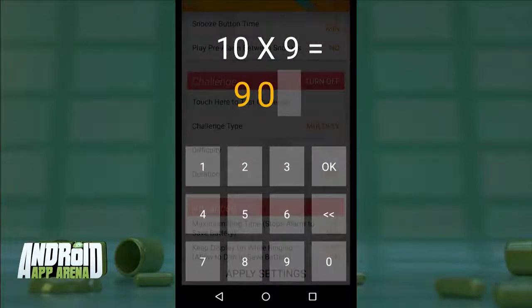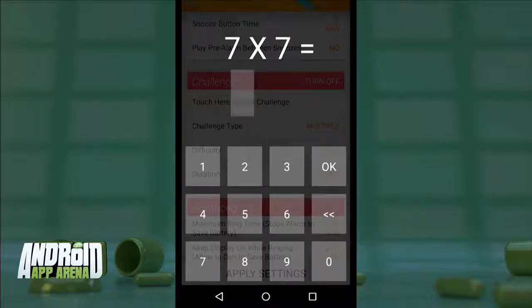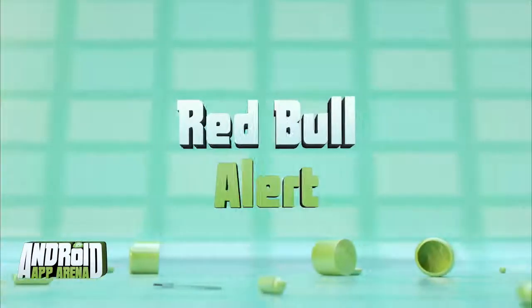Lifetime Alarm Clock is free with a premium upgrade for $3.99 that adds extra features like a timer. Find it in the Play Store right now.